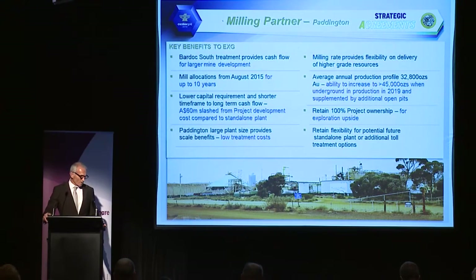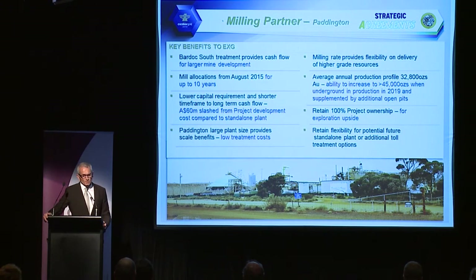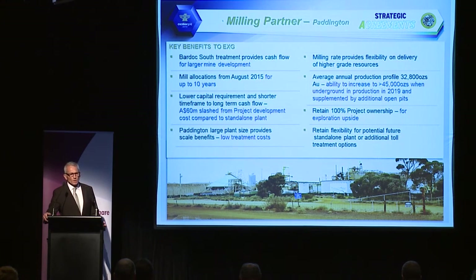The benefits include a lower capital cost to development and more immediate access to a large treatment plant, which is very attractive. It also gives us an annualised average production of around 32,000 to 33,000 ounces per year, increasing to about 42,000 to 45,000 ounces once we bring our underground operations into being in 2019. We retain 100% ownership of the project. We're getting into production to generate cash flow and demonstrate that this is a multi-million ounce area.